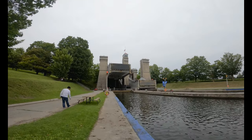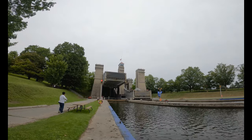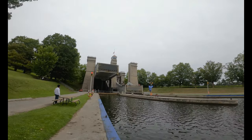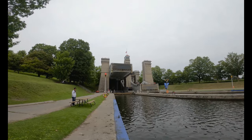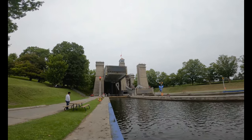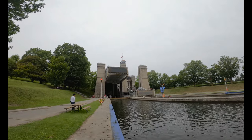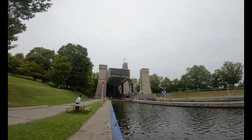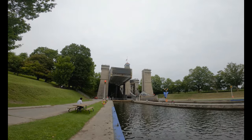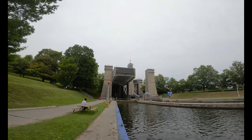Peterborough lift lock was constructed between 1896 and 1904. It was designed by Richard Rogers and opened in 1904, with a lift of 19.8 meters — approximately 65 feet. This is the highest hydraulic lift lock in the world, and the first of the two built in North America, both on the Trent-Severn Waterway in Ontario, Canada.